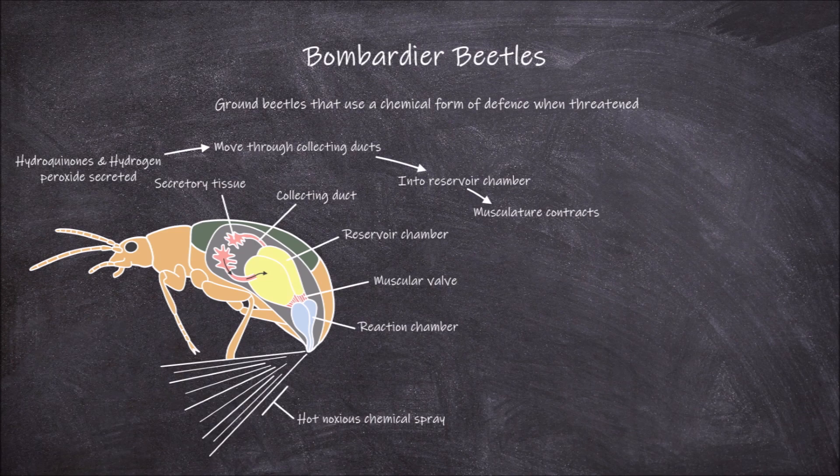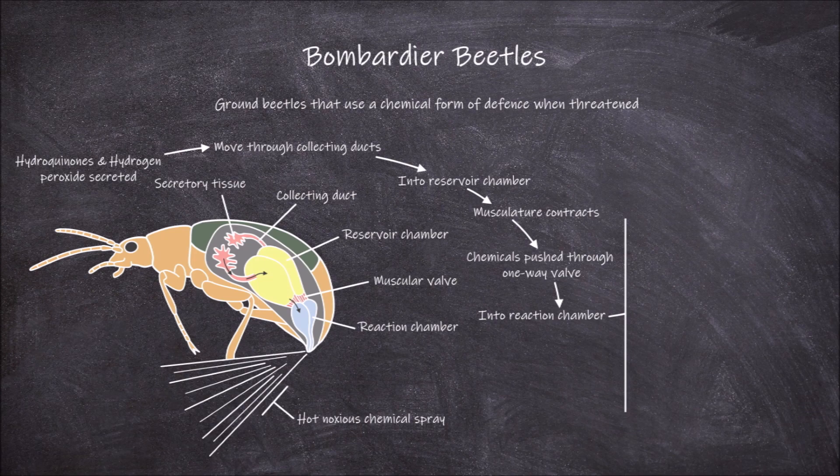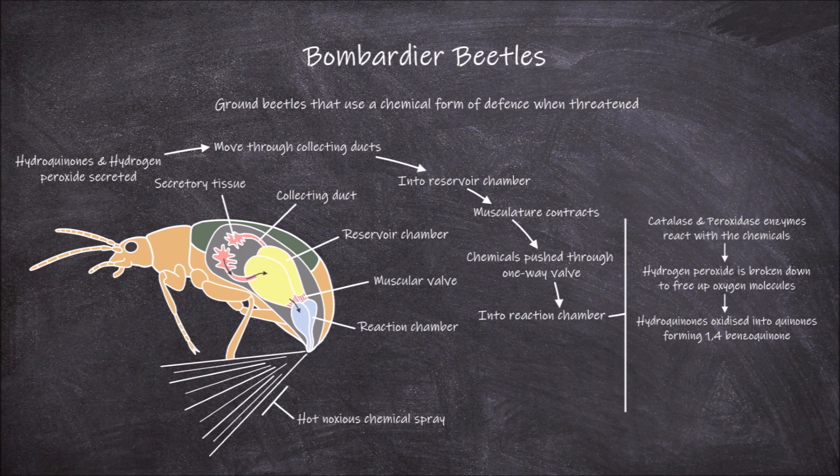This pushes the chemical through the one-way valve and into the reaction chamber. Inside the reaction chamber, there are catalase and peroxidase enzymes that react with these chemicals. The catalase enzymes work to break down hydrogen peroxide, which frees up and releases oxygen. The peroxidases are then able to use the oxygen to oxidize the hydroquinones into quinones — specifically, 1,4-benzoquinones, also known as P-benzoquinones.